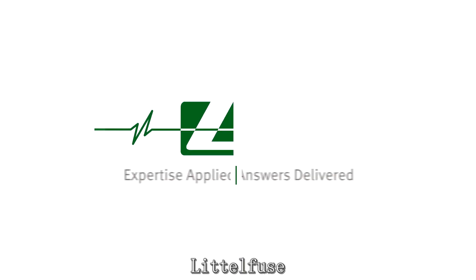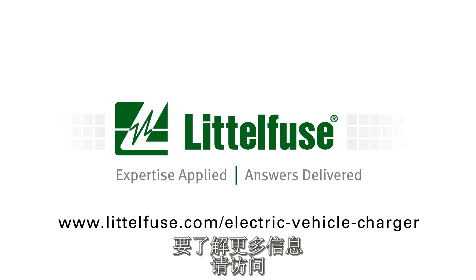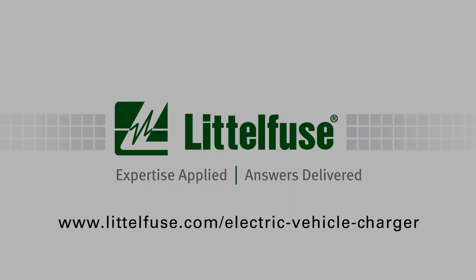Littelfuse. Expertise applied. Answers delivered. To learn more, visit littelfuse.com/electric-vehicle-charger.